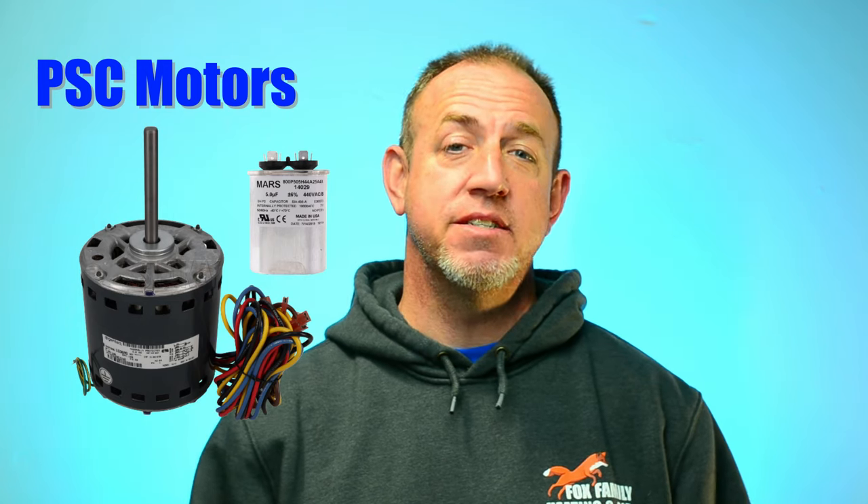We've had standard PSC motors that are found in the majority of homes today — about 80% of the systems we work on have PSC motors. They have capacitors strapped to them to help start the motor and help it run efficiently. Next is the constant torque motor. One that we use often is the Gentech X13 motor, a high-efficiency motor that helped manufacturers meet the 13-SEER mandate implemented by the federal government in 2006.